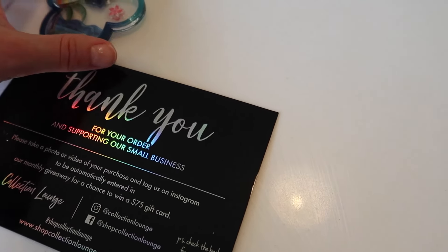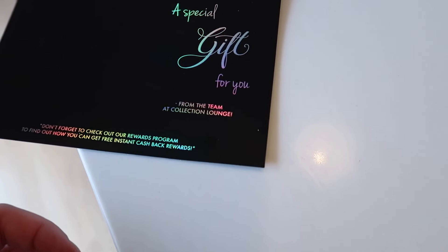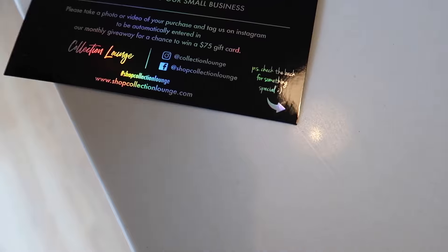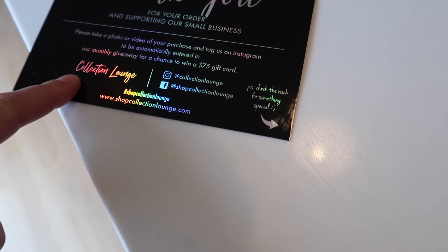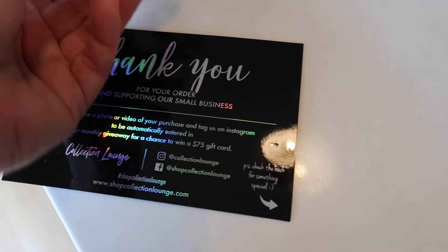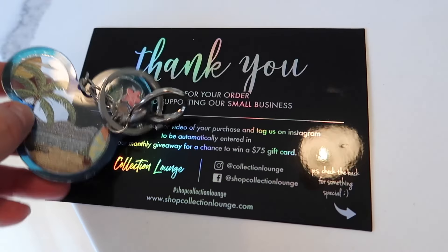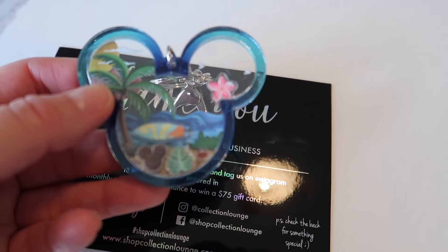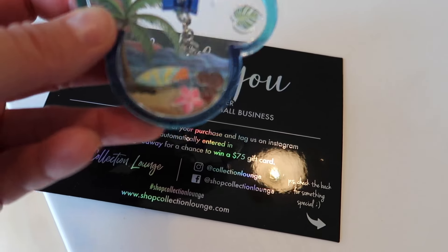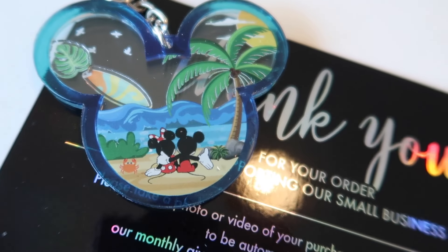Loungefly number four — this was in the bottom of the Collection Lounge box. I didn't see it when I was unboxing, so it was a special free gift. With Collection Lounge, you get 10% back for future purchases — I spent $135 for both, so I have $13 off another Loungefly. The other thing is that the rewards expire. But it's a cute little bag charm keychain — I think I'll put it on the Aulani bag. It has a little surfboard, Mickey, and a little palm frond and flower charms that move around. So cute. In the back, that cute little couple enjoying the beach with the crab.